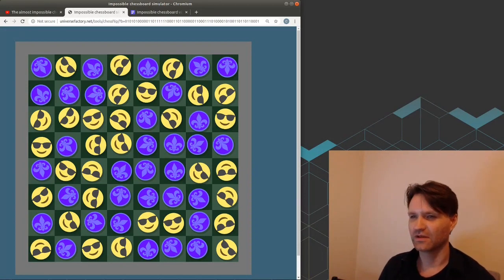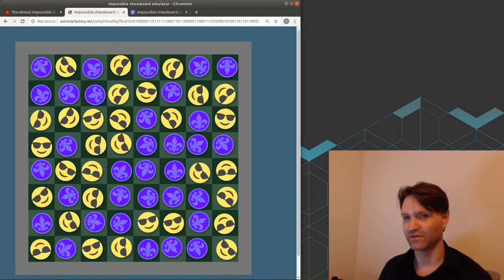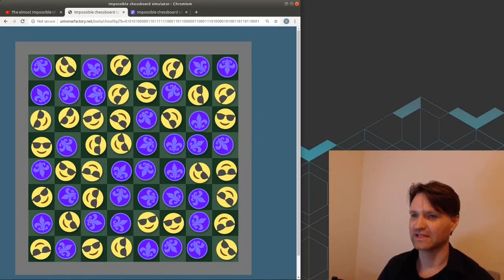In both players' cases, the main purpose of the algorithm is: given the pattern on the board, choose a coin. Player one is choosing which coin to flip. Player two is choosing which coin they hope has the treasure. Their algorithms are quite similar, but player two's is slightly simpler, so let's start with that.